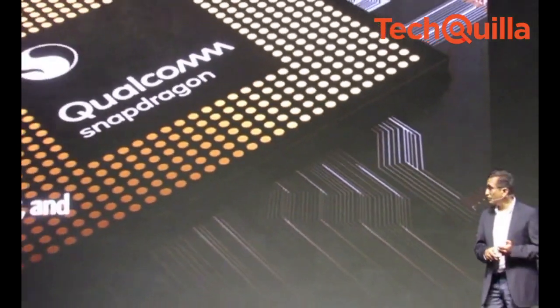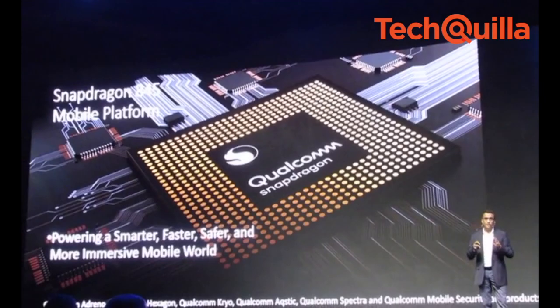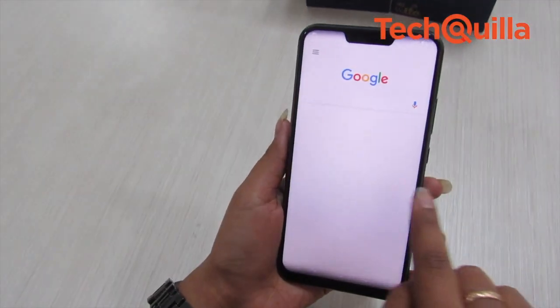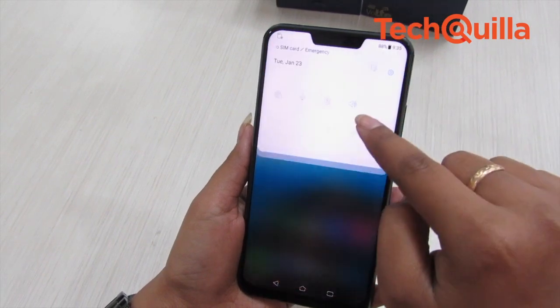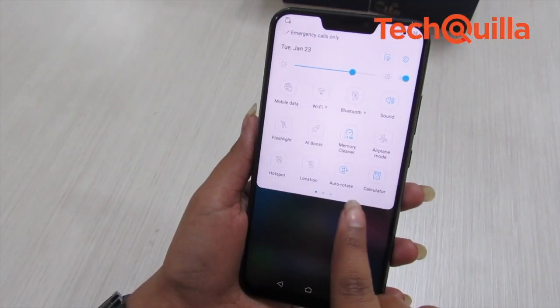The flagship device is powered by the latest Qualcomm Snapdragon 845 chipset. We have reviewed the 6GB RAM plus 64GB internal storage variant.